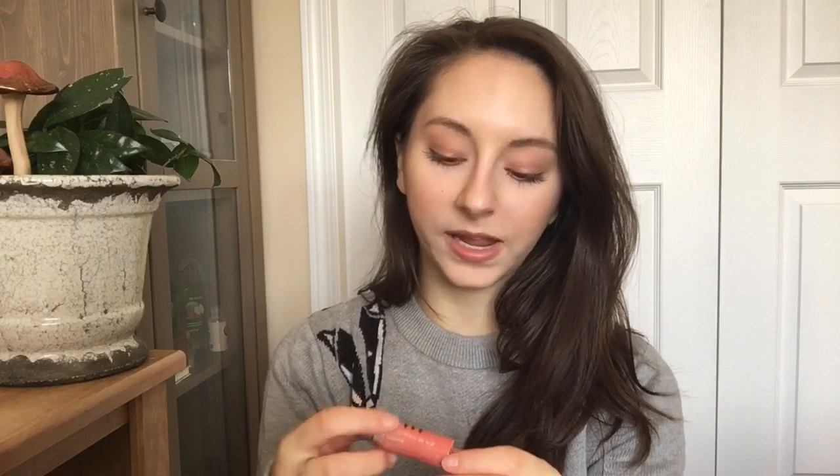My Mary Kay Lip Gloss in Melon Sorbet is another one where I'm making really consistent progress. It is going down. This is something that's really easy to wear — I've been really enjoying it layered on top of a lipstick. It's easy to throw on and feels good on the lips. Similar to the nail polish, even if I don't finish it by the time the project wraps up, I should be pretty low down and it should be easy to finish off.